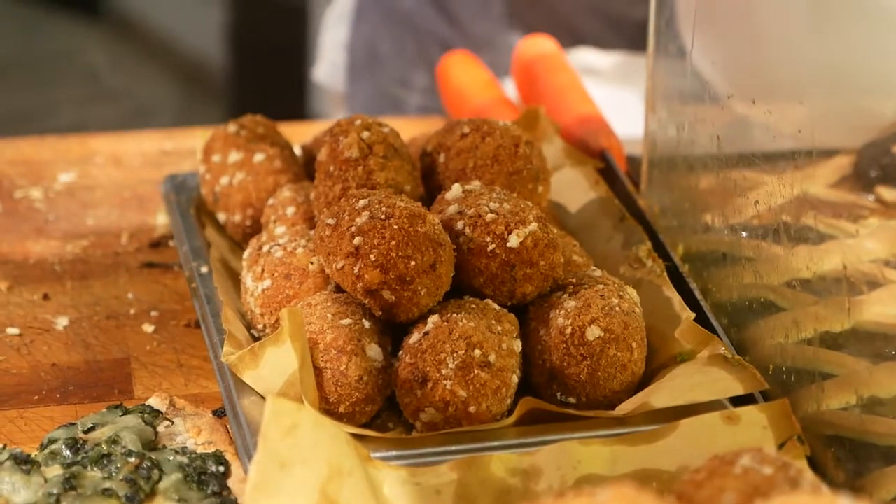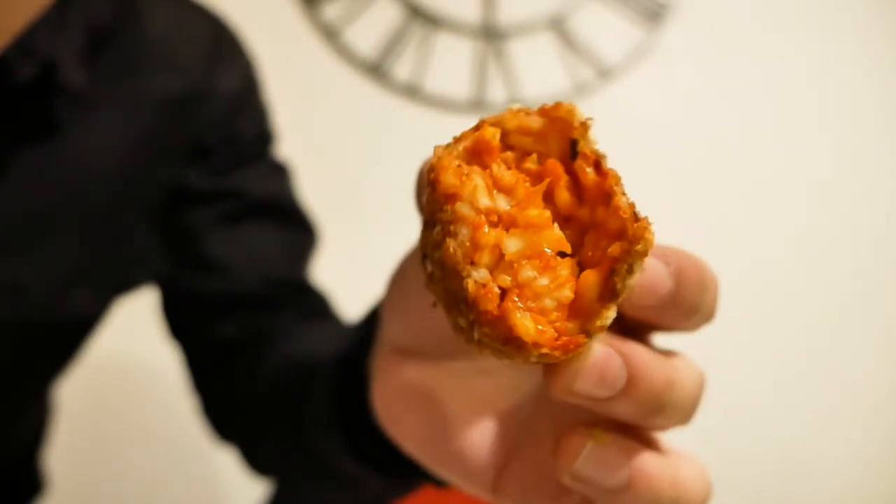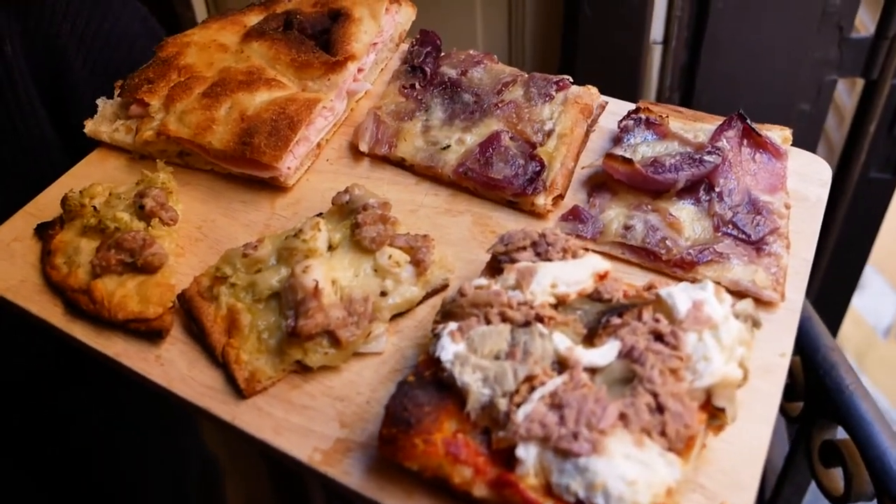As a little side we got some suppli - your classic Roman street food. It's filled with rice and tomato sauce. Very comforting - crispy outside, contrasted with the almost gooey, soft inside with the rice and tomato sauce. That tomato sauce is very nice. That was Antico Forno Roscioli - incredible pizza. We're just gonna rest up in the apartment for a while before dinner.